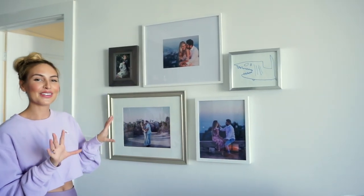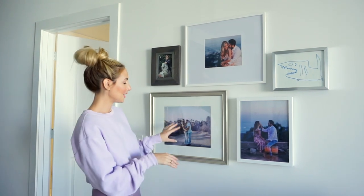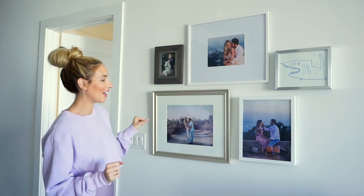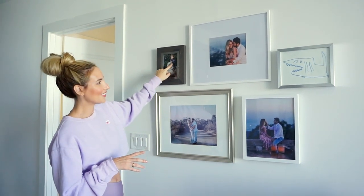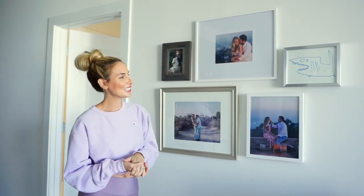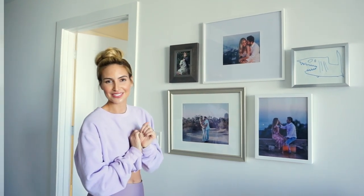So this is the start of our collage wall. We're not done — we're far from done yet — but these are our engagement photos, which I absolutely love. Harry's sister got them framed for us as a wedding gift. And then this is Harry's nephew and the drawing he did. So we have to get our other nieces up here and just some other memories, but I just think it's really nice to have a cute little gallery wall and I love how it's coming out so far.